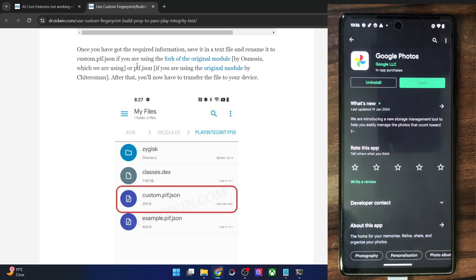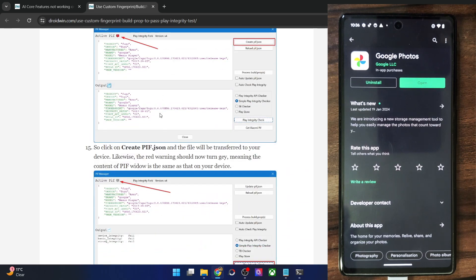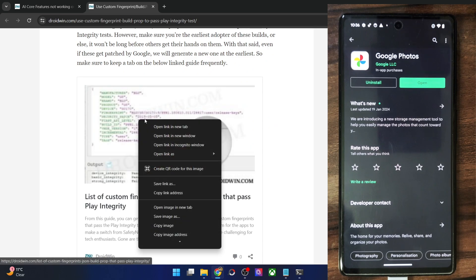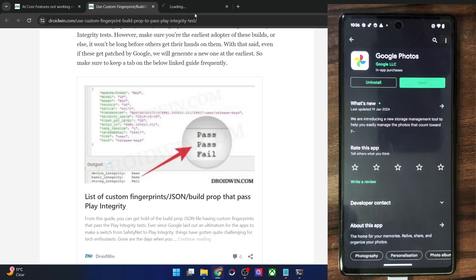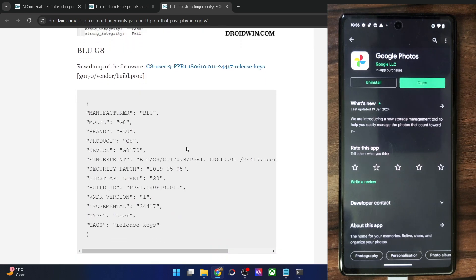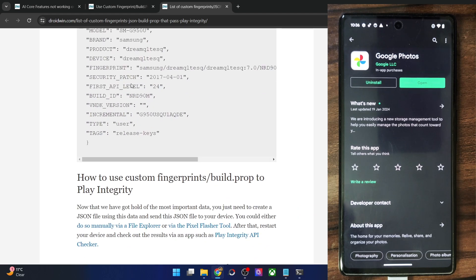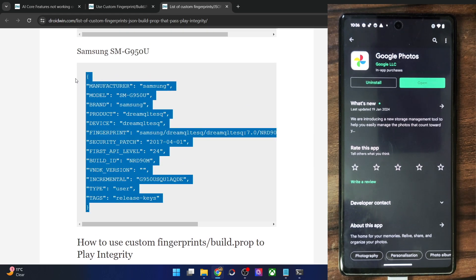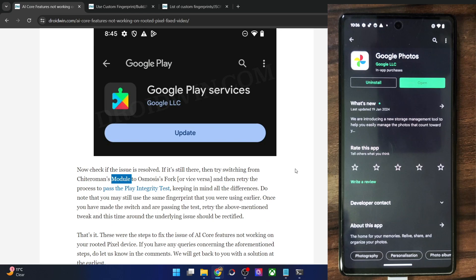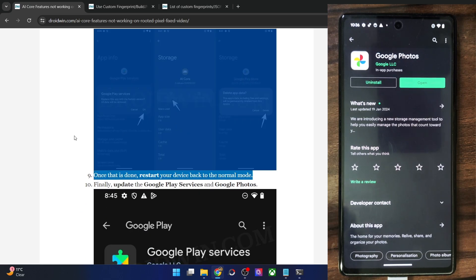If you don't have a working fingerprint that passes the test, that's not an issue either. You can go to the guide linked in the description, where I have provided a few fingerprints that pass the Play Integrity test by default — for example, one from a Blu G8 and another from a Samsung device. Use those fingerprints, switch modules, carry out all the steps again, and the underlying issue will be fixed on your phone.